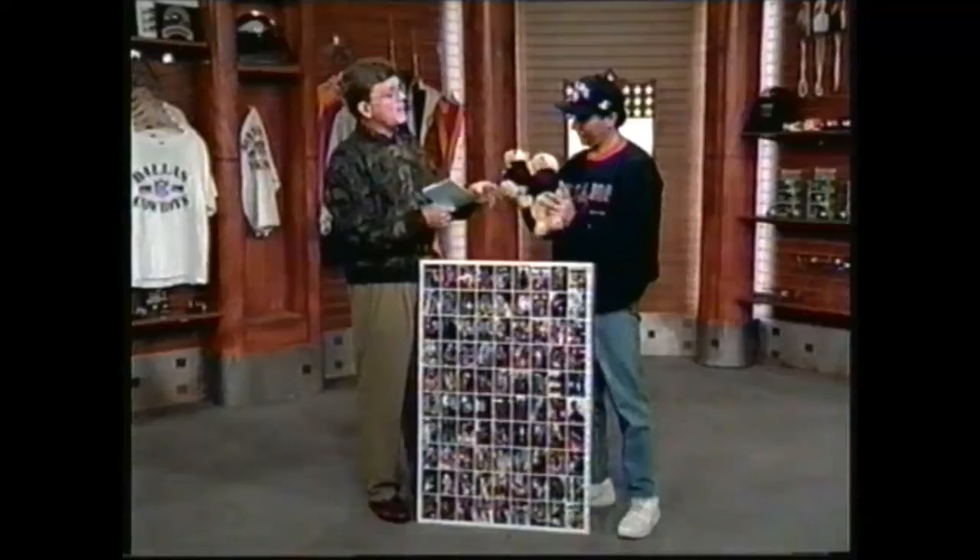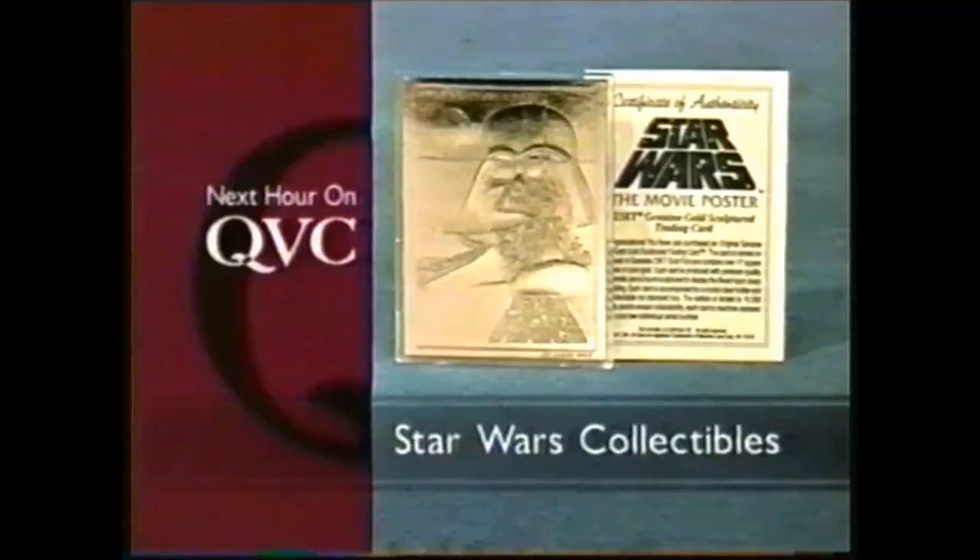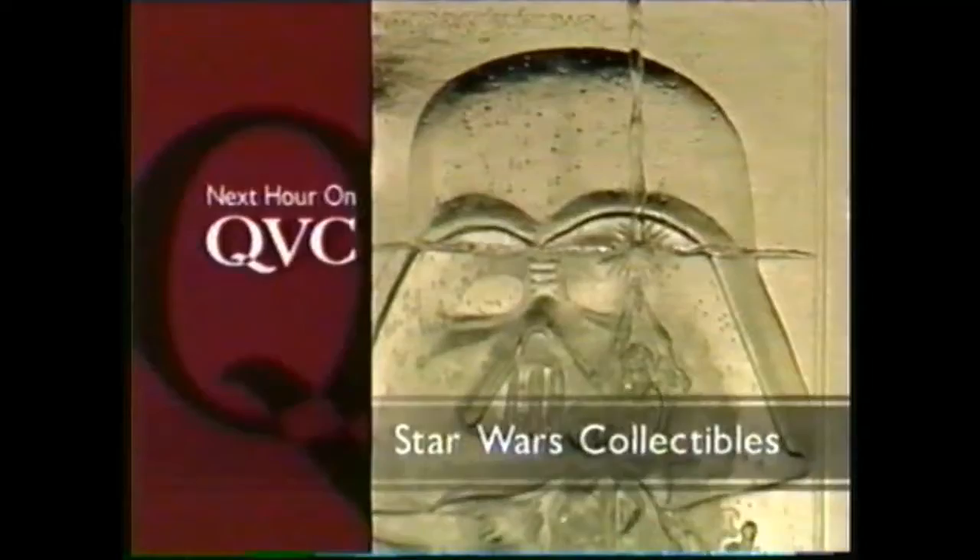Two bears in their red and green sweaters — they're great year-round, and they're joining me in my bear sweatshirt. We're going to give you a head start on this show. Almost everything in the program is brand new, including this — Star Wars collectibles, QVC worldwide premiere. The movie poster gold foil card.